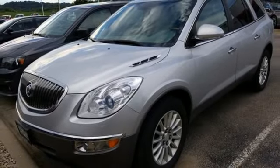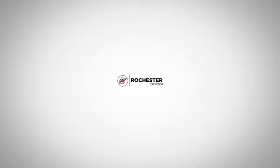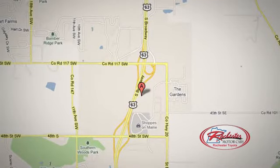There are very few sure things in life. Come see this one for yourself. 63 South in Rochester, Minnesota. Click or stop in today. We're conveniently located between 40th Street and 48th Street Southeast on Highway 6.